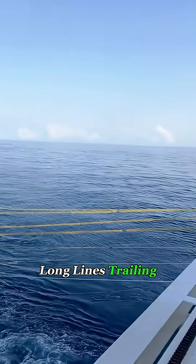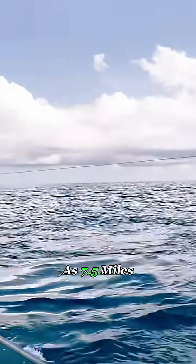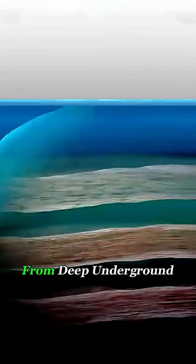And those super-long lines trailing behind the ship? They're not nets — they're seismic streamer cables. Each one can stretch as far as 7.5 miles, about 12 kilometers, and is packed with hundreds of sensitive underwater microphones called hydrophones. Their job is to capture those returning echoes from deep underground.